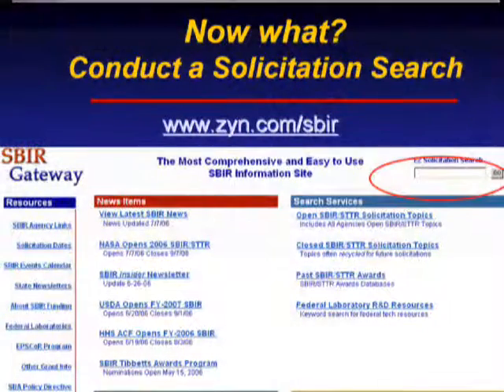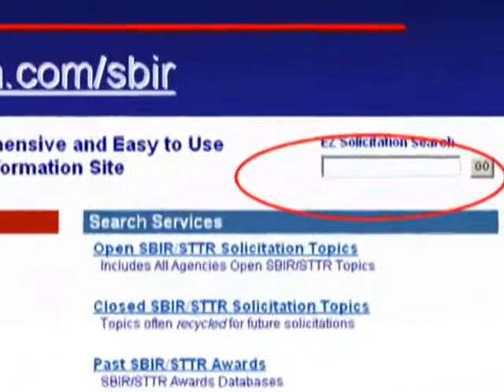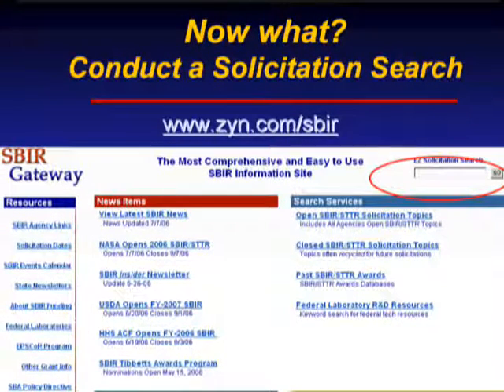At this point, if you've decided that SBIR or STTR might be a strong fit for your funding needs, your next step is to conduct a solicitation search. A terrific website for that is zyn.com/SBIR. This screen shows a screenshot of the ZYN.com site, and noted in the red circle is a field called Easy Solicitation Search where you can type in keywords for the technical area you're targeting.